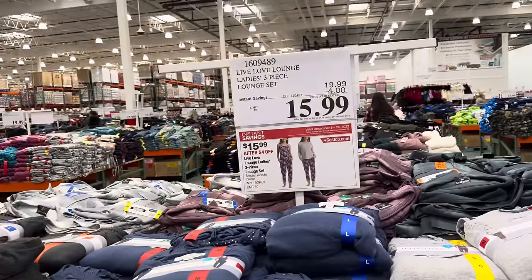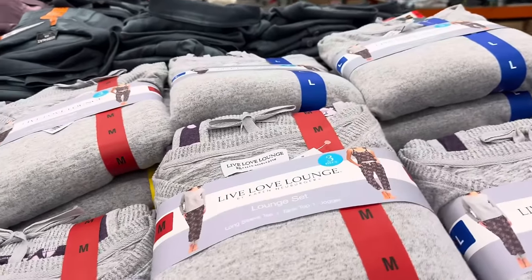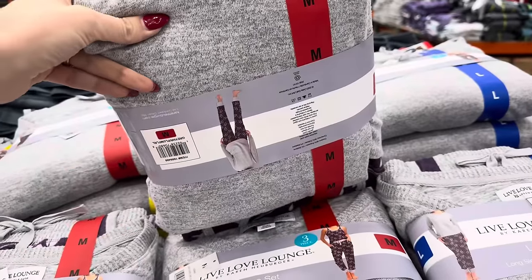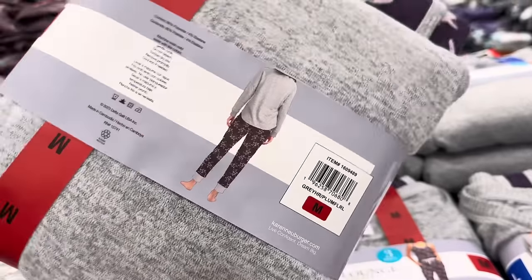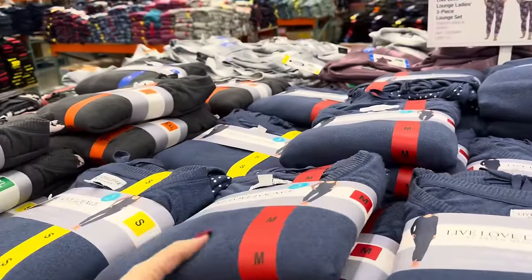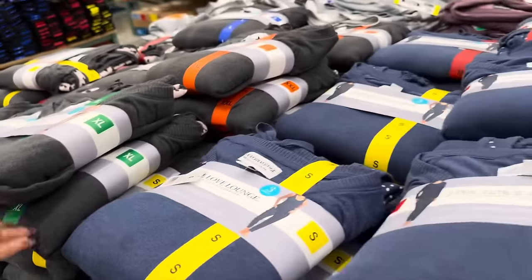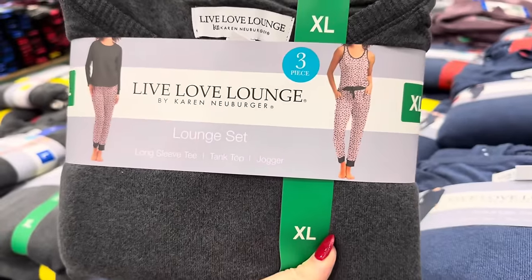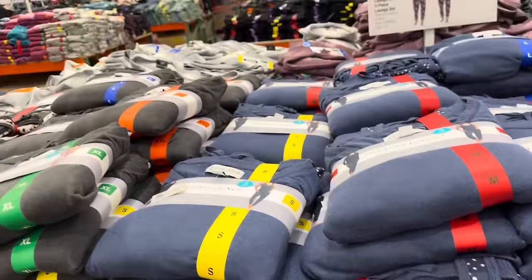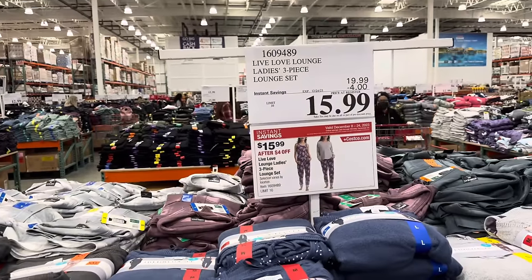These look cozy — this is a Live Love Lounge Ladies Three Piece Lounge Set. I actually really dig it. It comes with a gray sweater or you can do the tank top with flowers and purple going on. You're going to be looking super cute. $4 off making it $15.99. Also available in blue — tank top, jogger, and long sleeve tee. You can also get it in gray and pink. Sizes small up to extra extra large. $15.99, good deal.